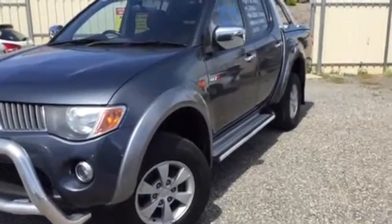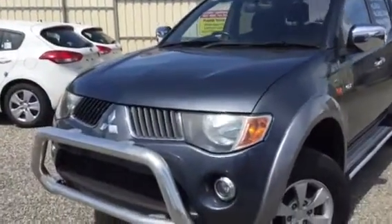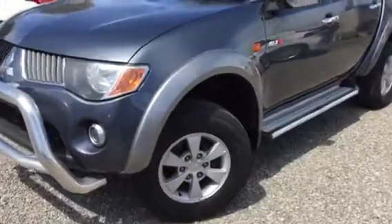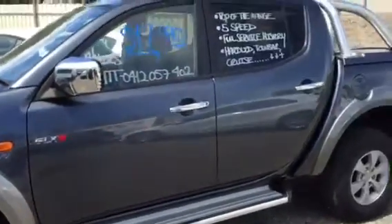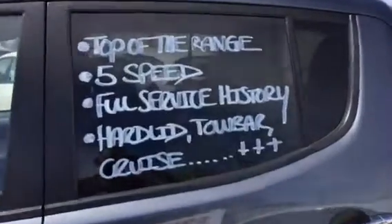Hi Mark, it's Matt from Wayne Phyllis. Just going to shoot a quick video for you of the Triton you've inquired on. As you'll see from the photos, you've got the polished nudge bar there which looks the part. The GLXR gives you the nice alloy wheels, all in good nick with plenty of tread still on the tyres. It's also got the side steps and, as you'll read, it's a five-speed manual with full service history.